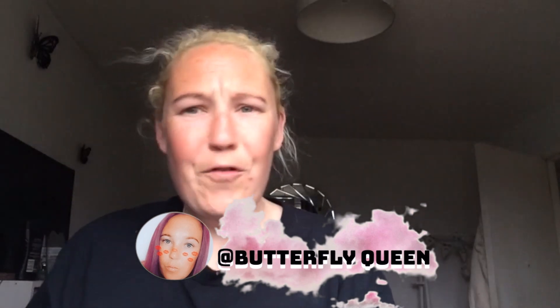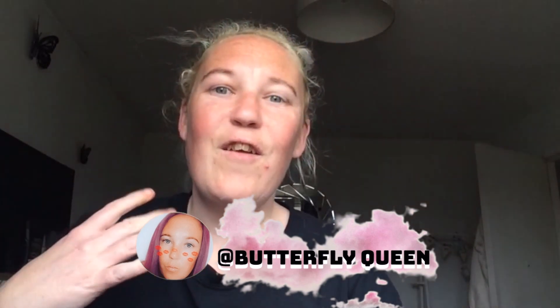Hey guys, welcome back to my channel. Sorry about the angle — I'm moving Saturday so literally everything is packed away and upside down here. As you can see from the title, I'm doing a Shein haul. I've never ever bought from Shein before. I've seen reviews on YouTube and Instagram, and my niece buys from Shein and never has a problem, so I thought why not order some stuff with my own money and see what it's like.